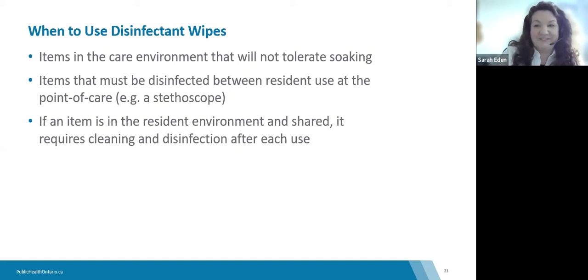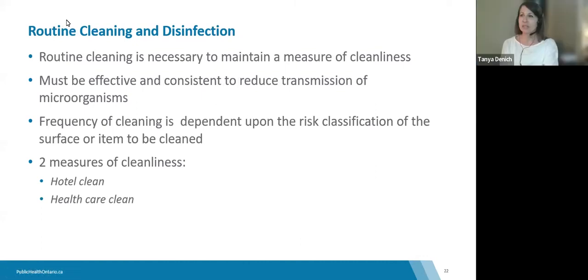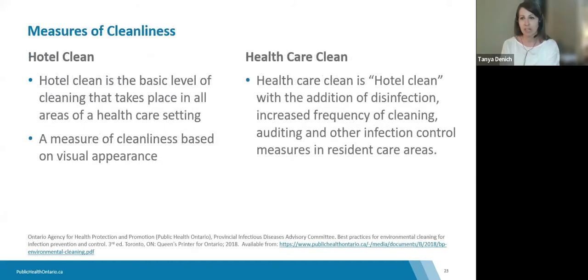I'm going to turn it over to Tanya, who will talk about routine cleaning and disinfection and take us through the remainder of this portion of the presentation. Thank you, Sara. We're moving on to routine cleaning and disinfection, as well as risk criteria and frequency of cleaning. Routine cleaning practices are necessary to obtain specific measures of cleanliness and must be effective and consistent to reduce the transmission of microorganisms.